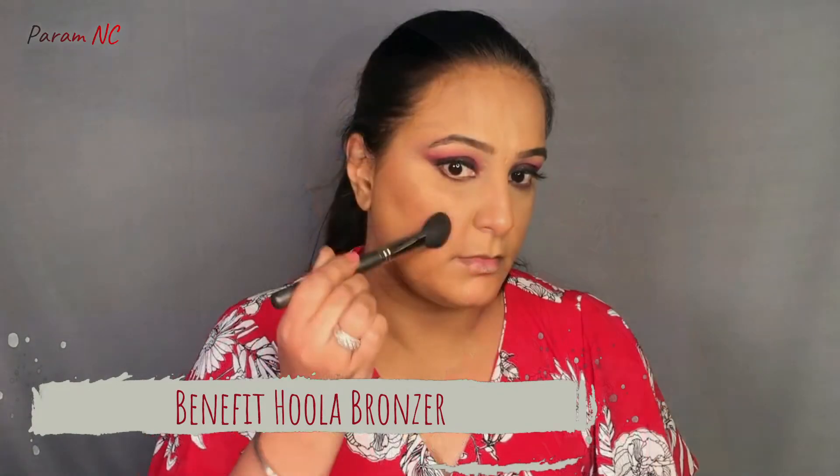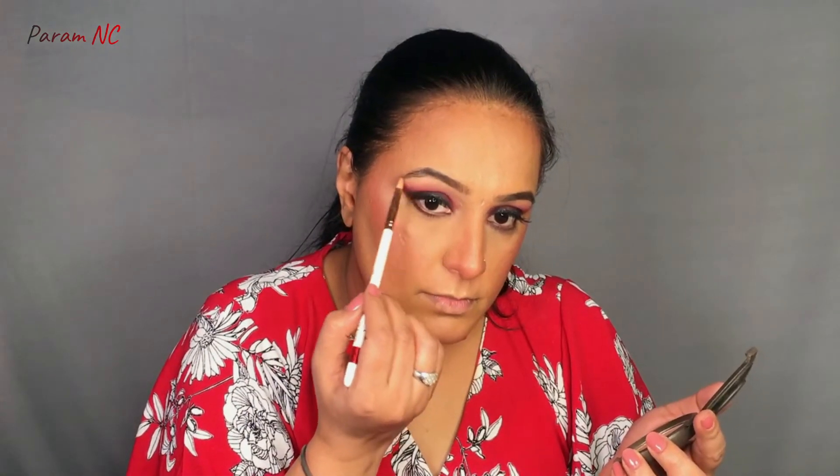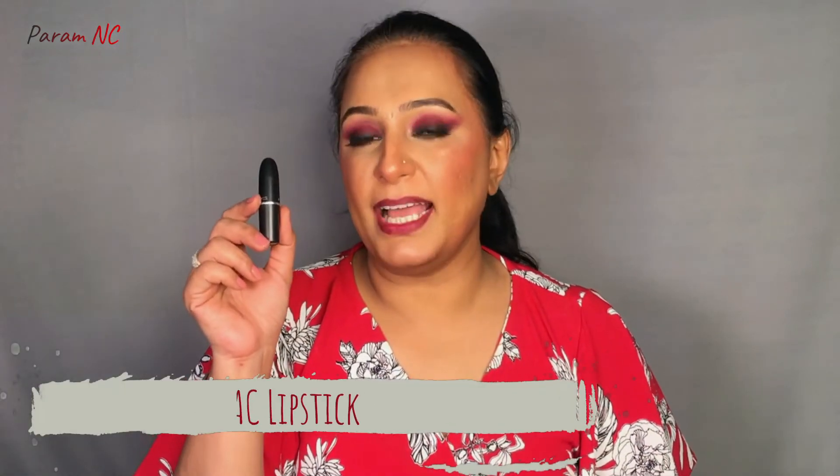Eye makeup is completed and now I am going to complete my face makeup. The first thing is bronzer — I am going to be using the Hoola Benefit Bronzer. Next, I am going to be using the Revolution Sugar & Spice Blush Palette. Then I am using the Opal Highlighter from Becca. Now I am going to apply a ColourPop lip liner in the shade Pure Vino. And lastly, I am going to be applying my lipstick from MAC in the shade Meher.